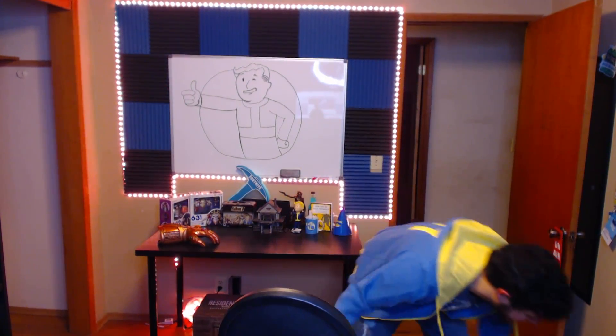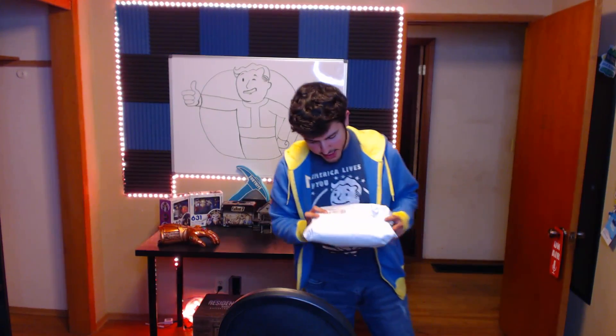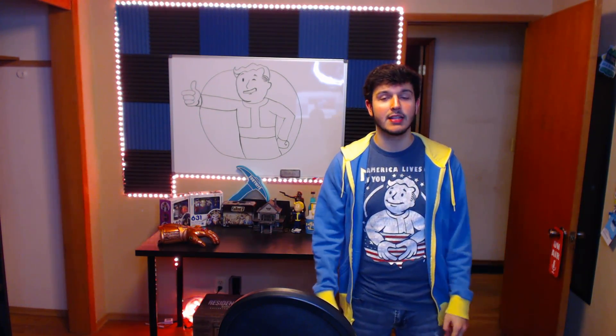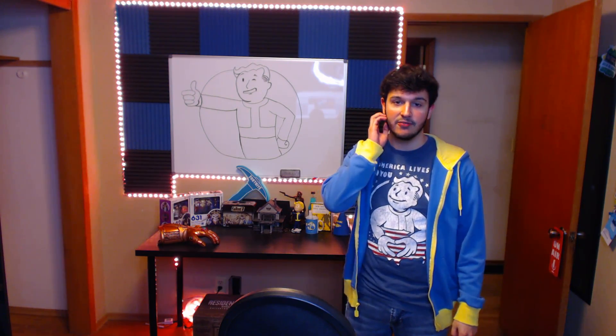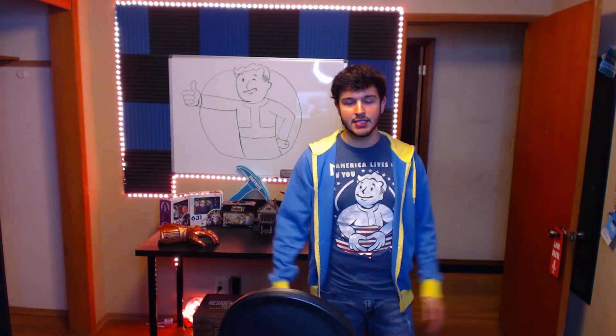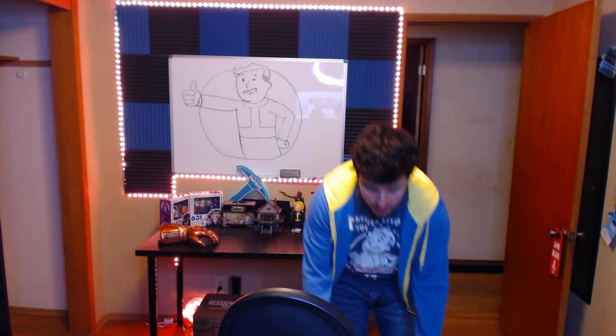We got some unboxing to do today boys. To much disappointment, I pre-ordered the collector's edition of Fallout 76 because I'm a huge Fallout fan. Unfortunately this game seems to be an utter disaster, but hey, the collector's edition came with a really cool helmet, so I'm alright with that.